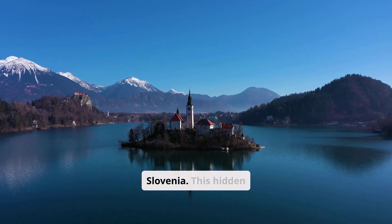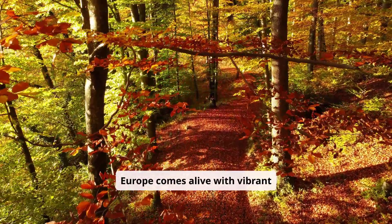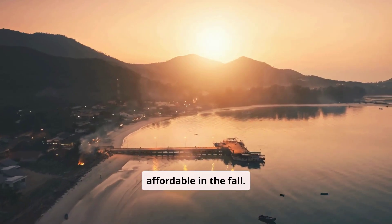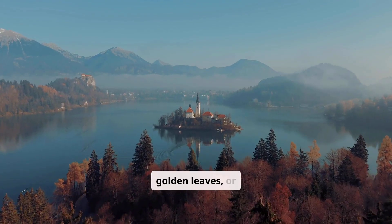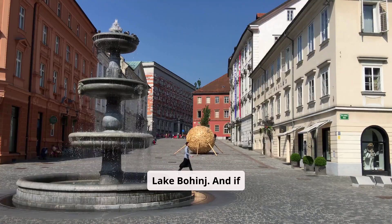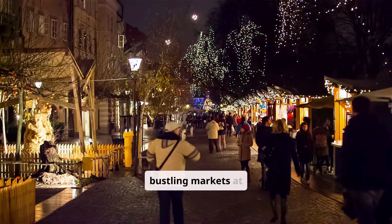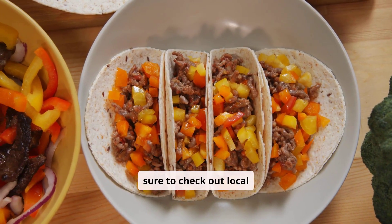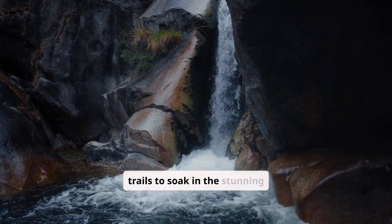First up, we have Slovenia. This hidden gem in Central Europe comes alive with vibrant autumn colors, and the best part? It's super affordable in the fall. Imagine strolling around Lake Bled surrounded by golden leaves, or hiking the peaceful trails of Lake Bohinj. And if you're a fan of city adventures, Ljubljana offers charming architecture and bustling markets at wallet-friendly prices. Make sure to check out local cafes for budget meals and take advantage of the free hiking trails to soak in the stunning scenery.